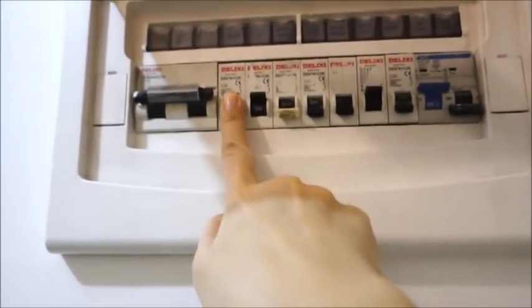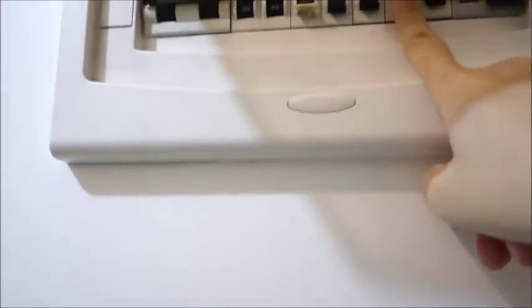The only things we leave on are the lights, the outlet, and the aircon.